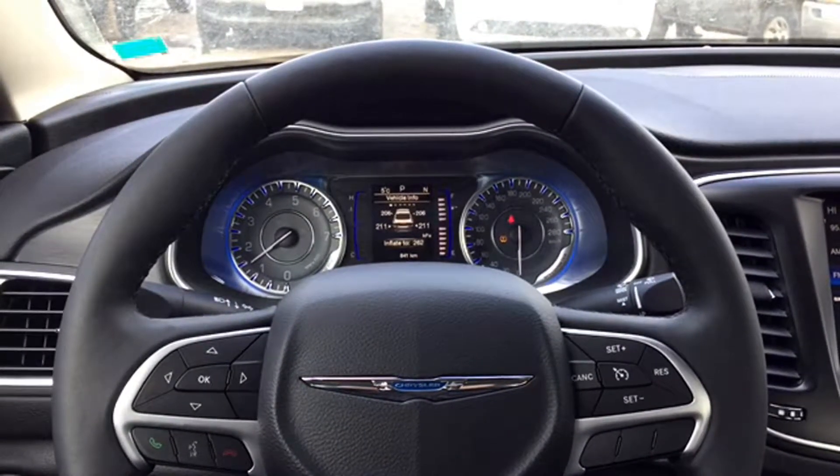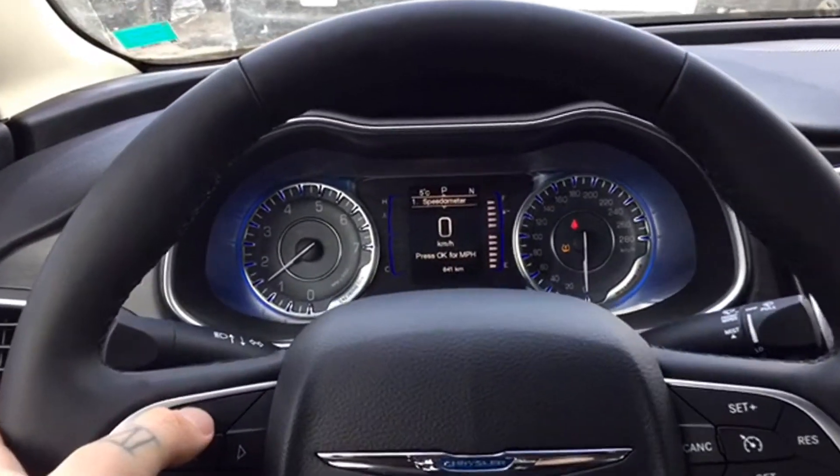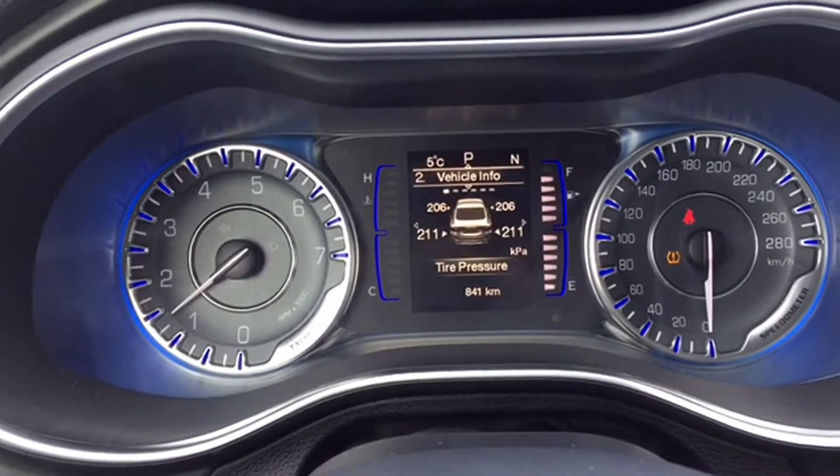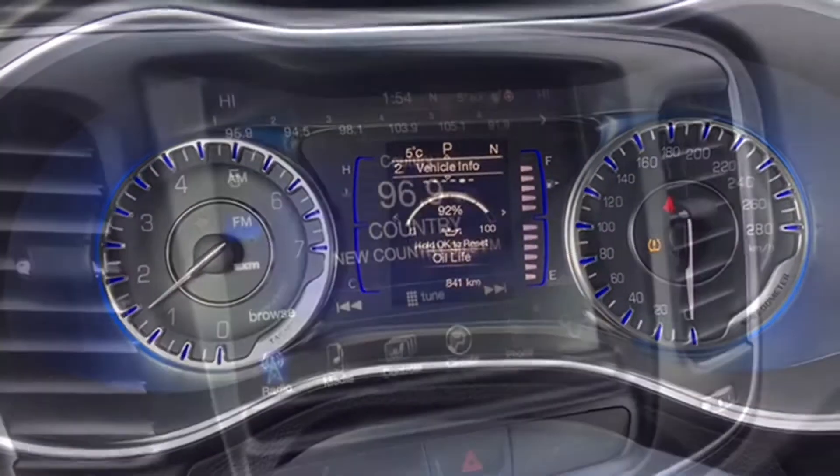On the steering wheel you've got mounted audio controls, cruise control features, hands-free calling and voice recognition options, and toggle keys for your trip computer. The trip computer is located on the illuminated instrument cluster and gives you information like distance traveled, fuel economy, tire pressure, and a ton of other customizable settings.